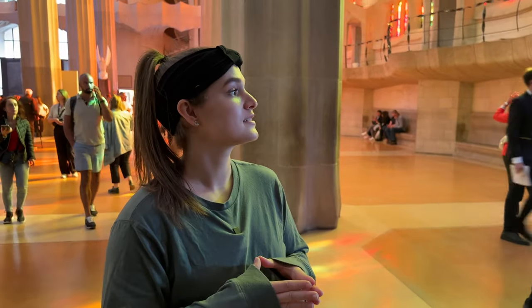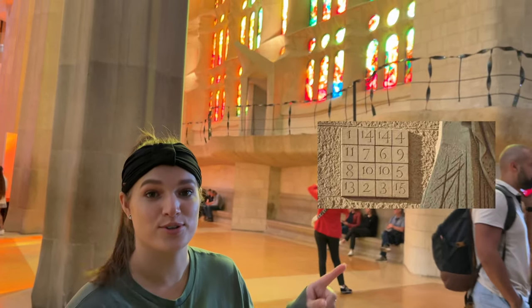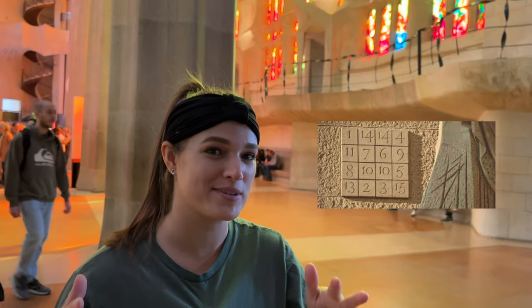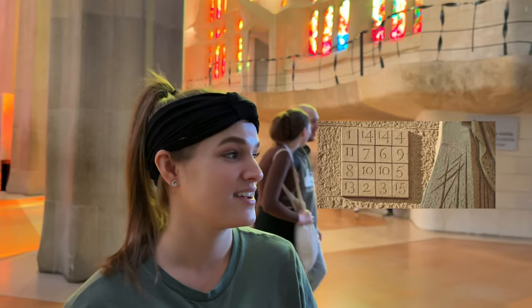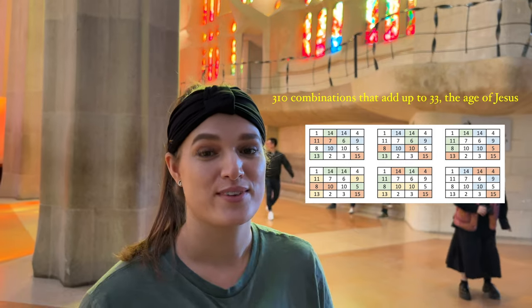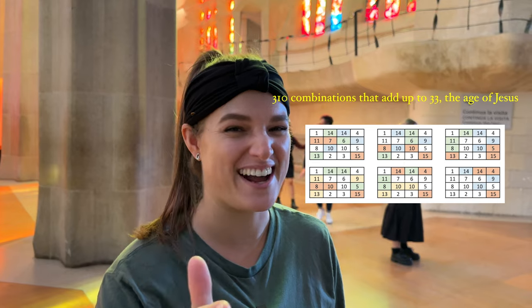Sophie, what was your favorite part or interesting fact you learned on the tour? Well, we haven't seen it yet, but there's a little Sudoku box outside. There are 16 numbers going across and down, and no matter what direction you go, they all add up to 33. The 33 represents something about Jesus — I think it might be his age or birth. Numbers in general are really cool to me. It was very cool.